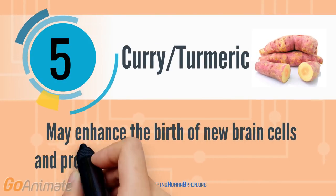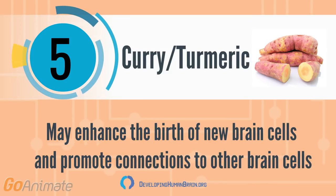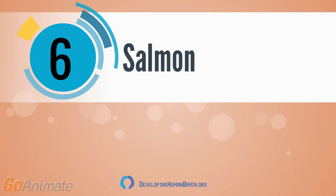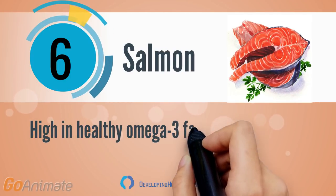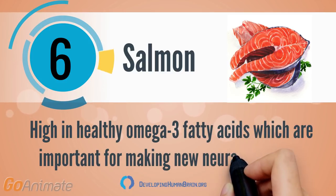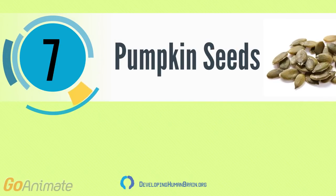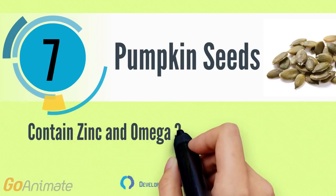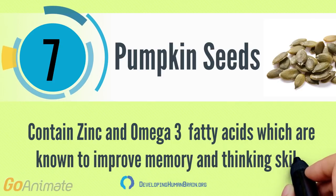Curry may enhance the birth of new brain cells and promote connections to other brain cells. Salmon is high in healthy omega-3 fatty acids, which are important for making new neural pathways. Pumpkin seeds contain zinc and omega-3 fatty acids, which are known to improve memory and thinking skills.